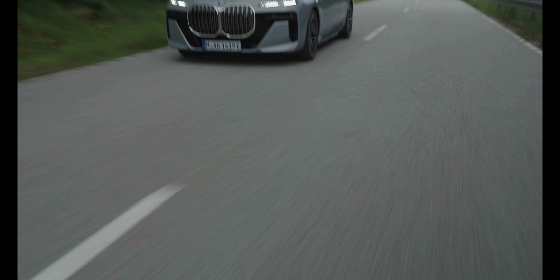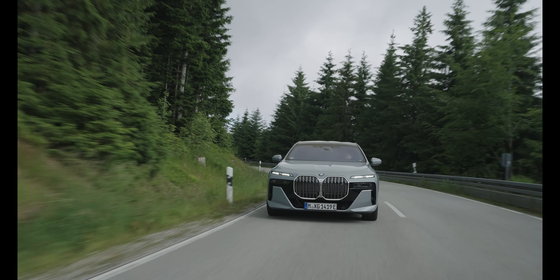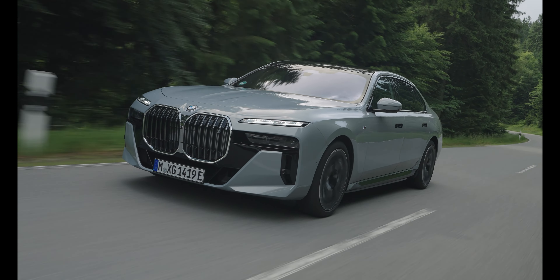It's closer to the experience of an Airbus A380 taking off than the assault-on-the-senses gratification of a sports car. Those hushed manners make the i7 a phenomenal long-distance tourer. You can talk quietly and the passengers will hear you clearly because there's hardly any road noise and only a small amount of wind noise inside.